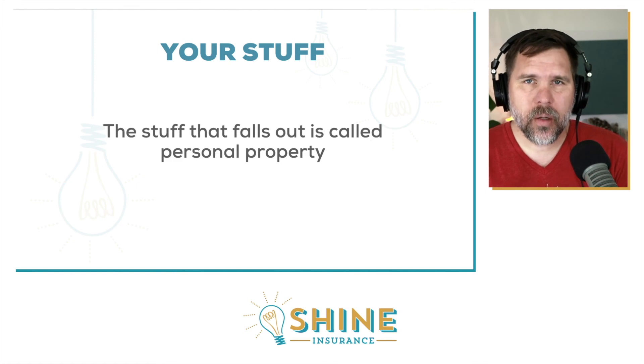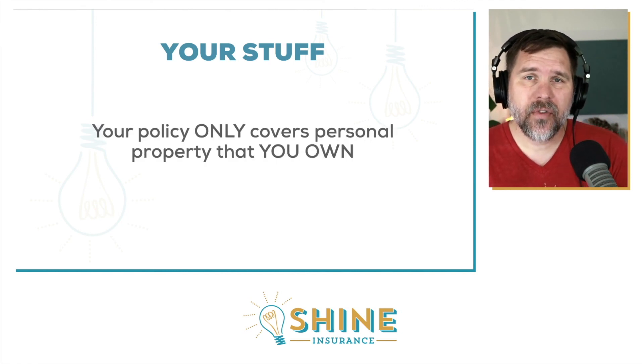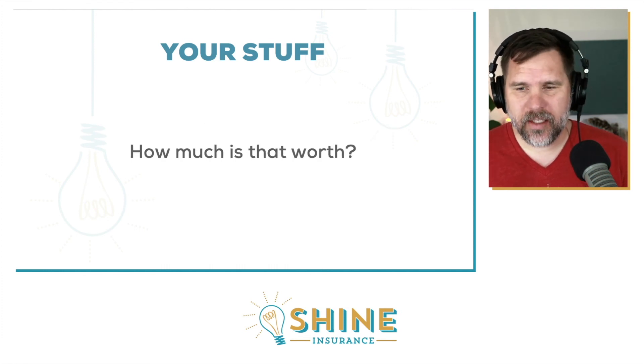Those items are called personal property or business personal property. Your policy only covers the stuff that you own. So think about it — if you've got an apartment complex with 16 units, pretty much all the stuff in those units is owned by your tenants. Your policy is not going to cover that. That is for their renters policy, and it's why it's so important to make sure they have one.